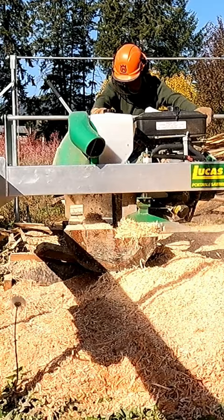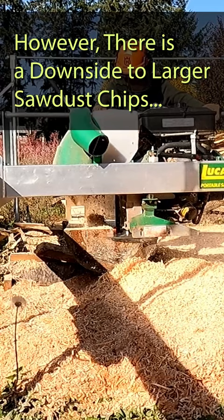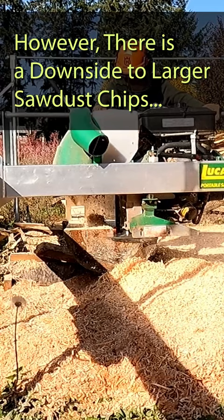However, there is one downside of the larger sawdust, and that is that the kerf, or the width of the blade, is larger, and thus more of the wood is wasted rather than turned into lumber.